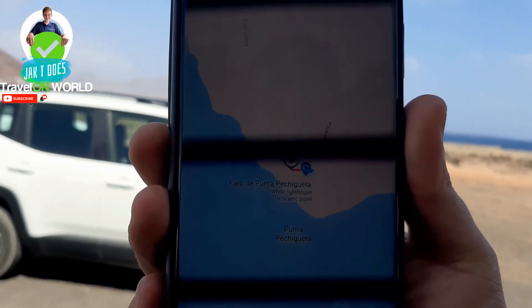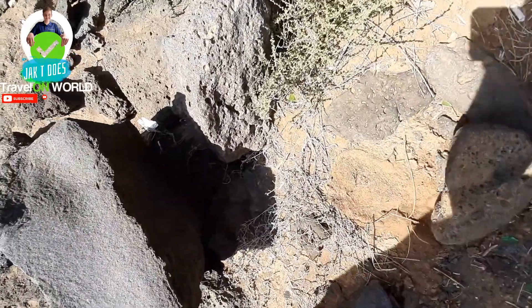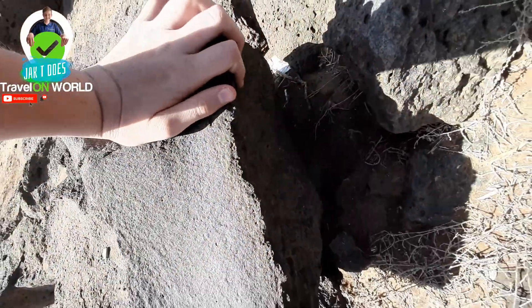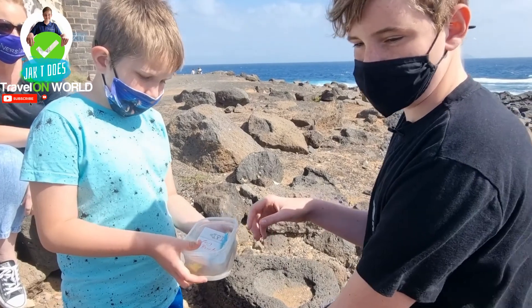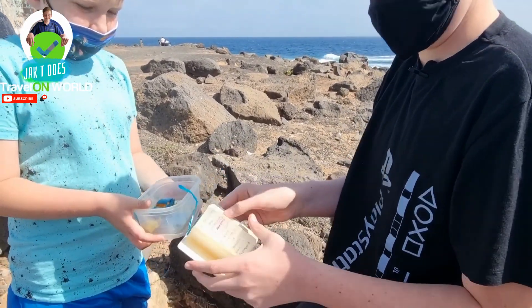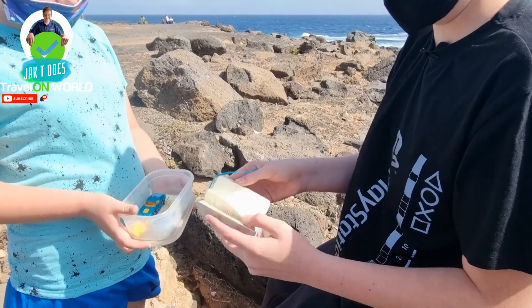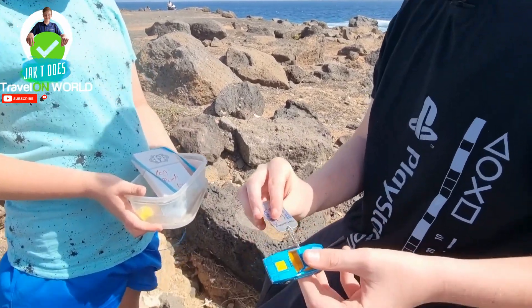Let's stop talking about the lighthouse and let's go find some geocache. It was in a rocky area near to the sea. We tried exploring and it took us around 10 minutes to find. The first thing that was there was a book that had a bunch of names from different people that found this geocache, and then we found a car that's been to Canada and Germany and some other cool places.